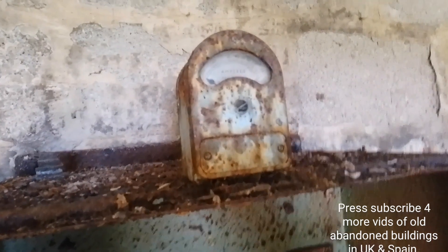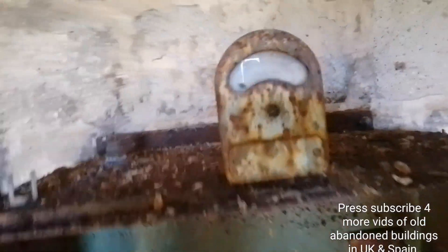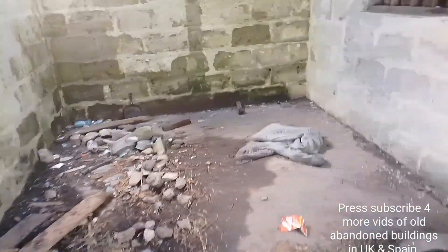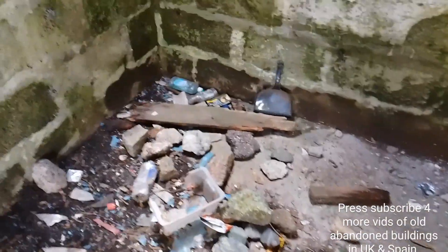Oh, electrics. I'm not sure what that is — an ampere meter, it's quite old, isn't it. Maybe someone stayed here once; there's a jumper there and some nicotine.